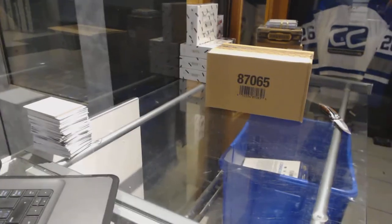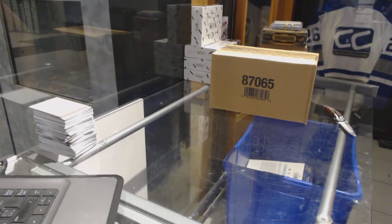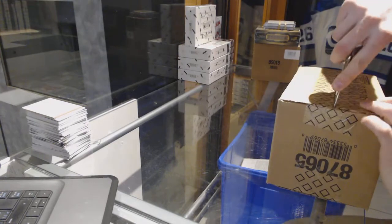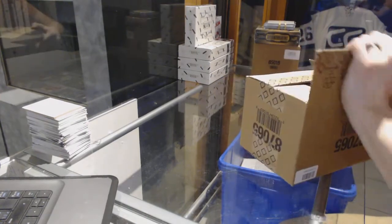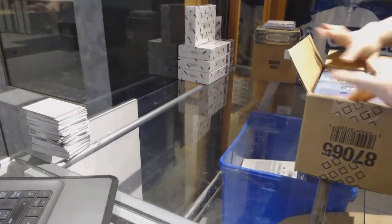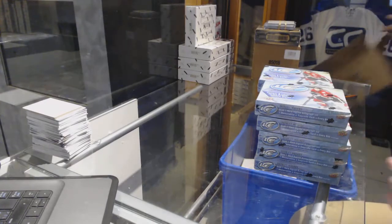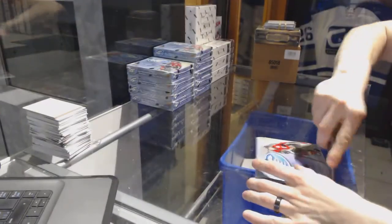Here we go — CNC Group Rake number 72, 26/16/17 Upper Deck Ice 10-box case break. Good luck everybody. Box one.